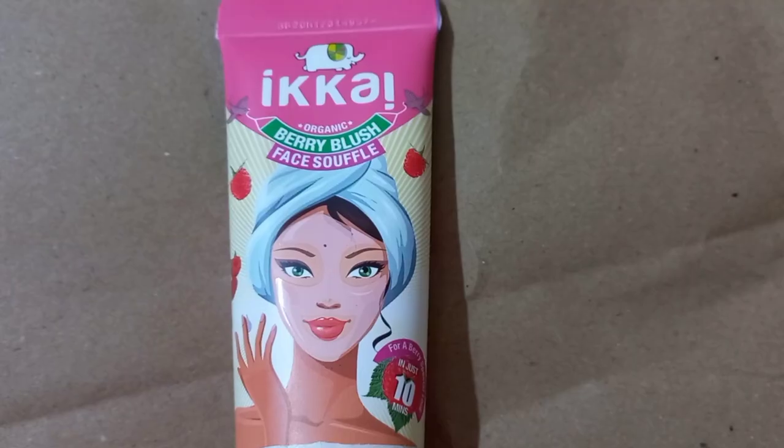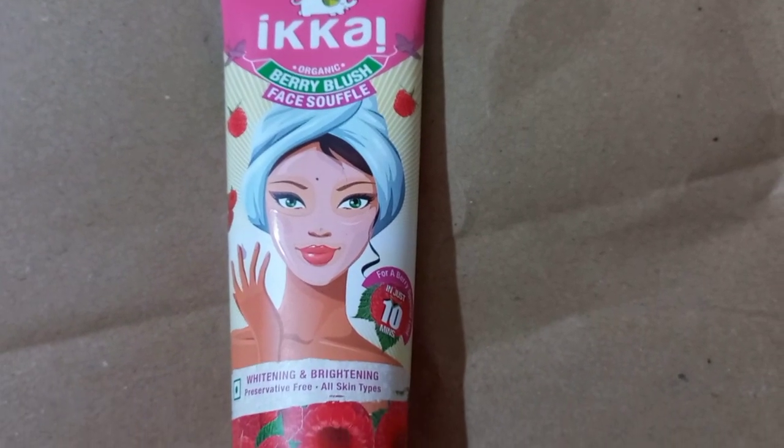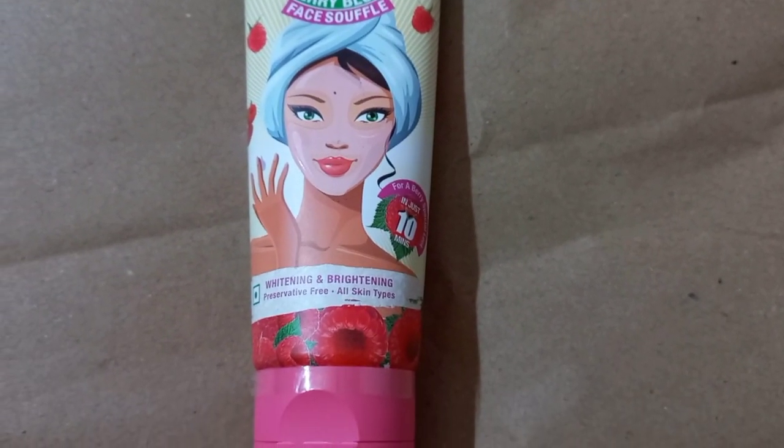Hey guys, hi, welcome back to my channel, this is me, SHINee. Today I am going to share with you guys the Ikei Organic Berry Blush Face Souffle review.